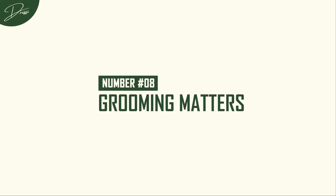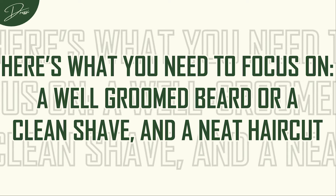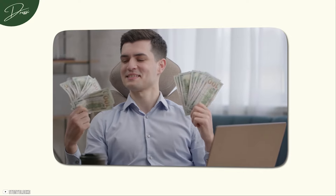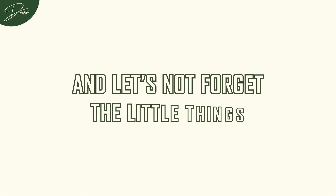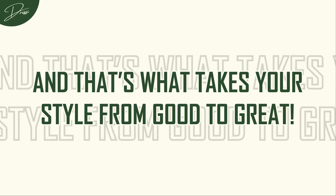Number 8: Grooming matters. You could be wearing the sharpest outfit out there, but if your grooming game isn't up to par, it's all for nothing. Think of grooming as the detail that separates the men from the boys. Focus on a well-groomed beard or a clean shave, and a neat haircut. If you're rocking facial hair, keep it trimmed and tidy — no wild, untamed beards. If you're clean-shaven, make sure it's smooth and razor-sharp. Regular haircuts are non-negotiable; don't let your hair get too shaggy or overgrown. And don't forget the little things: keep your nails clean, your skin moisturized, and your scent subtle but noticeable. A great cologne isn't about knocking people out — it's about leaving just enough of an impression to make them remember you. When your grooming is on point, it shows that you care about the details, and that's what takes your style from good to great.